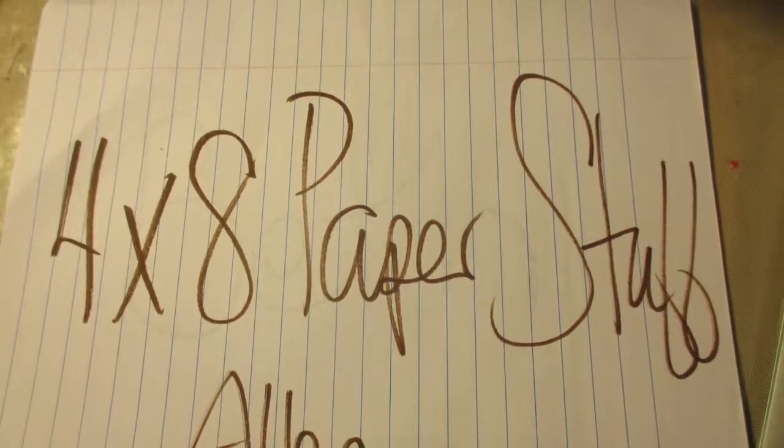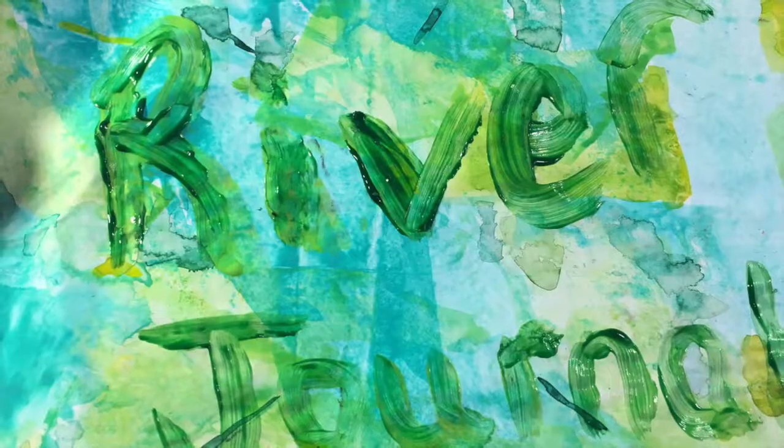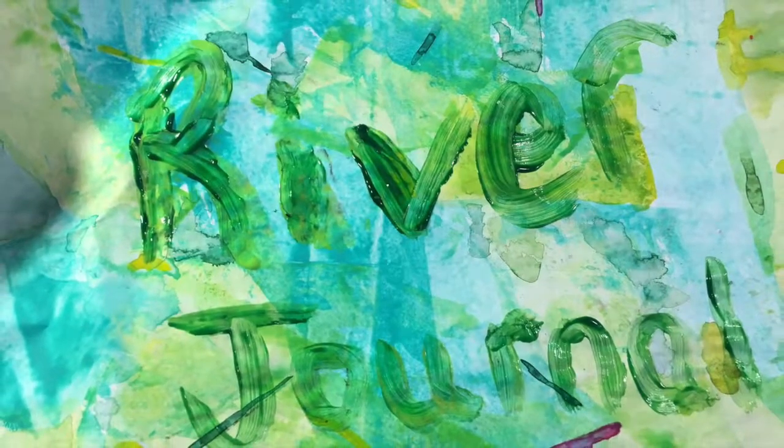Good morning! Welcome to 4x8 Paper Stuff. This is Beth. We are in our River Journal. We're on the Snake River. Let's get this thing going.